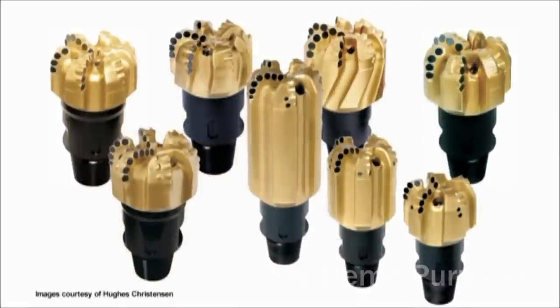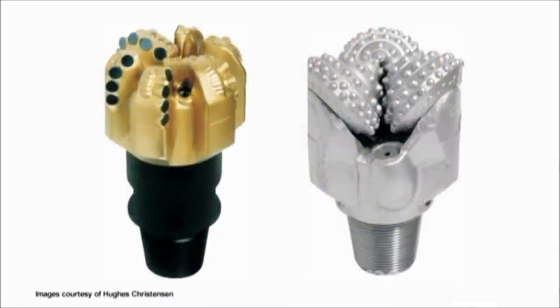PDC bits come in a variety of designs that can be used for an extensive range of drilling requirements. PDC bits are much more expensive than roller comb bits, but can generally penetrate faster and last longer than roller comb bits, which saves drilling costs.